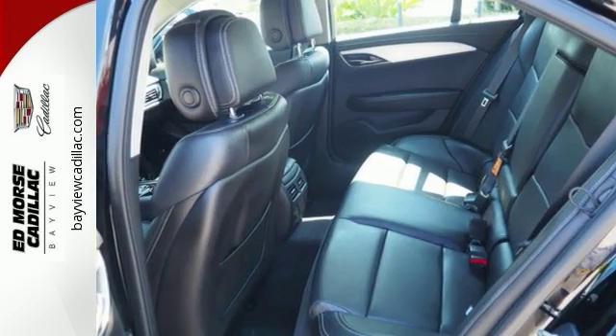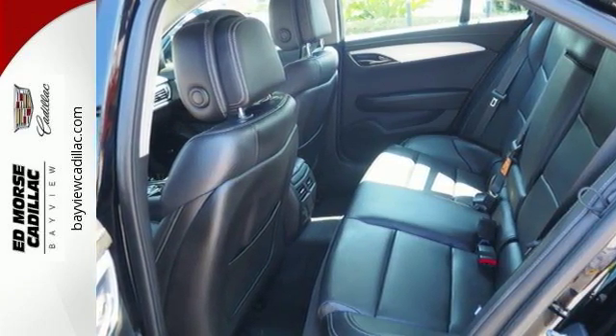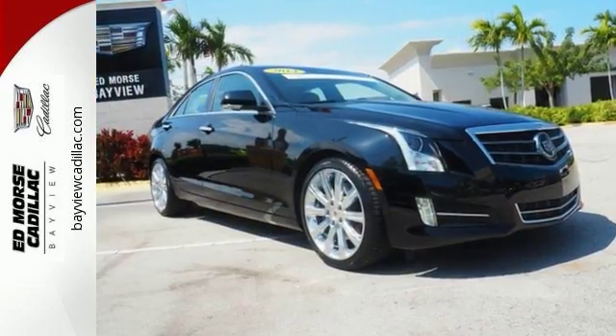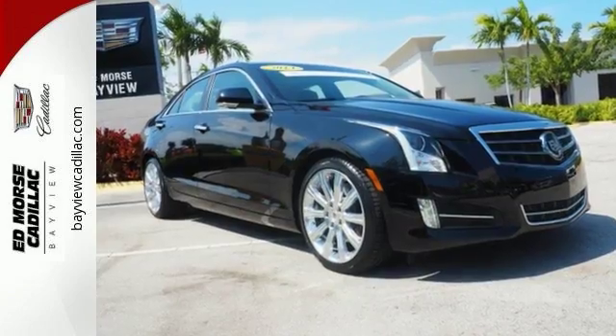If you want a four-door sedan you can rely on, this luxurious Cadillac has a crash test rating of five out of five stars. Come in and see it today and take it for a test drive.